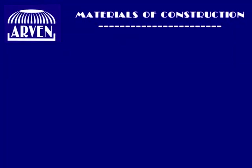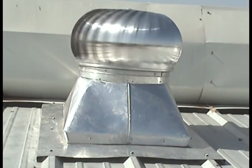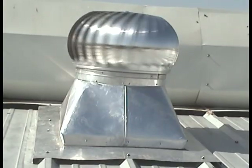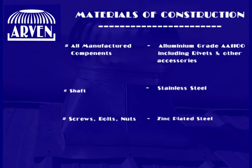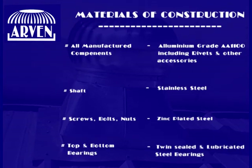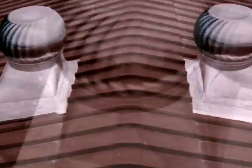You may be eager to know what R1 Turbo Ventilator is made up of. Its installation is very simple.